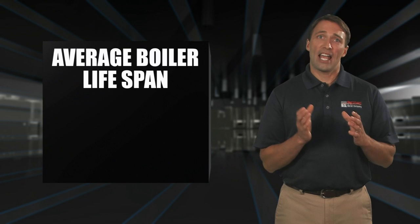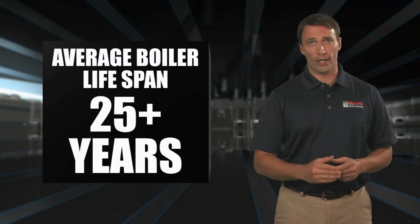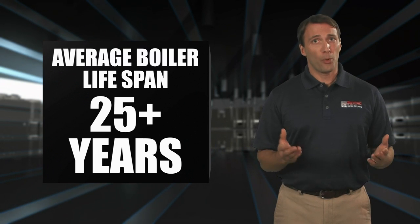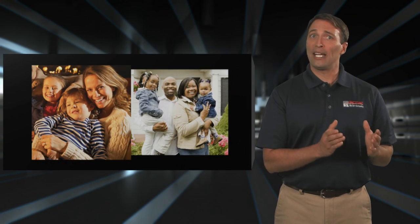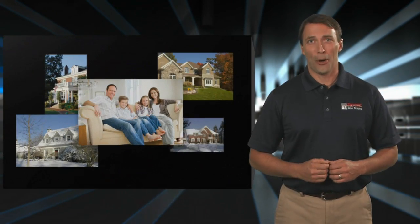National statistics tell us the average lifespan of a boiler can be 25 years or more, so the decision you make is important both for your personal home heating comfort and for the resale value of your largest asset, your home.